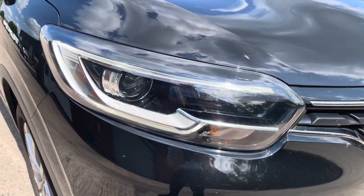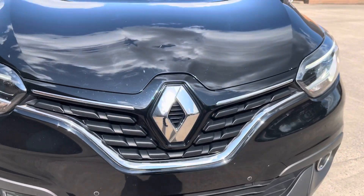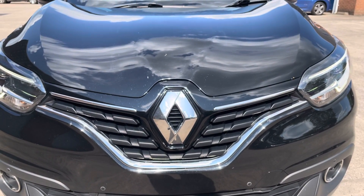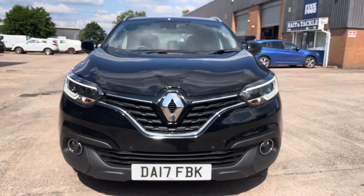Moving to the front now, we can see the really sharp looking halogen headlights here, along with the chrome detailing on the front grille. And as we move out further, we can get a really good look at the overall shape of the front of the vehicle.